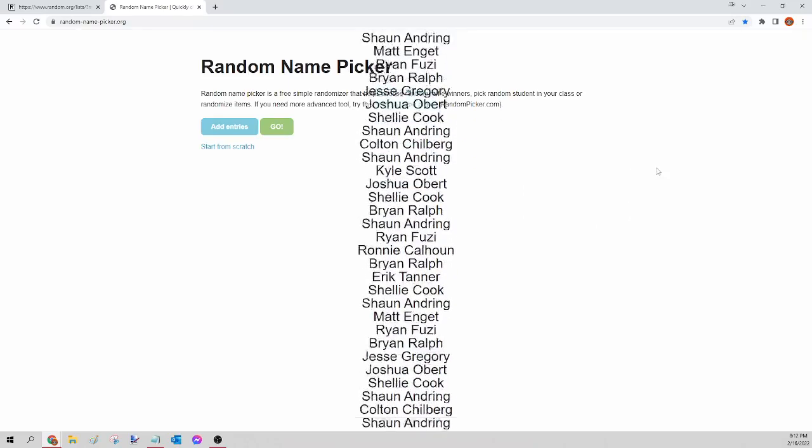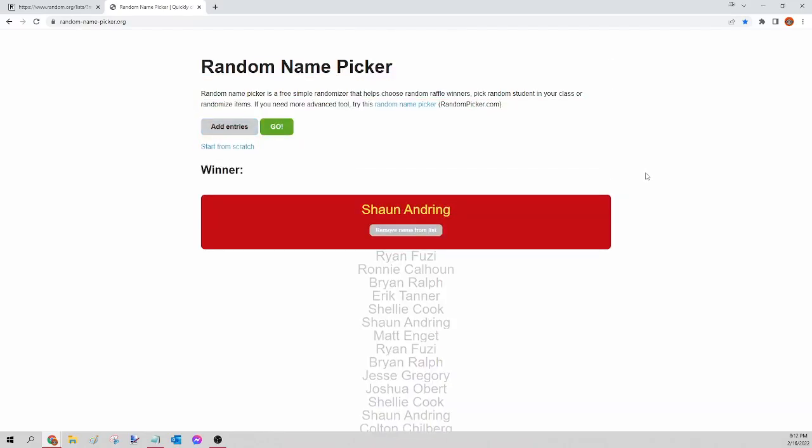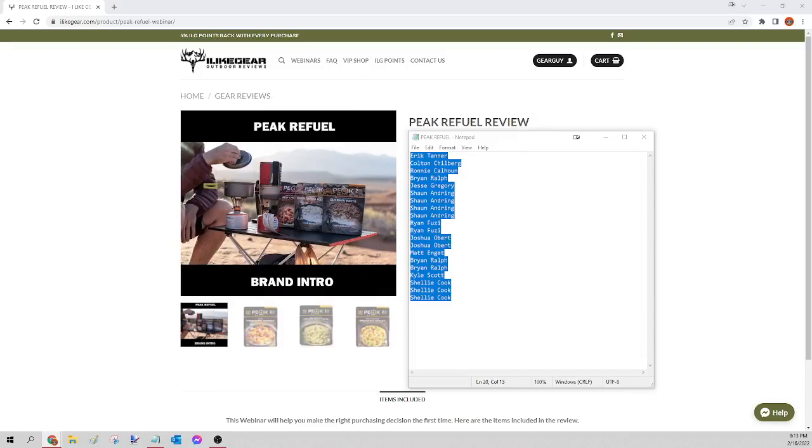The winner of tonight's Peak Refuel pack is Sean Andring! Congratulations Sean, you just won yourself that Peak Refuel pack — it comes with 20 meals. All I need is your shipping info and I'll get that order for you tomorrow. For everybody else, we're going to kick off the Kuyu jackets next.